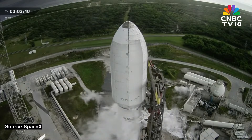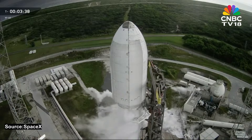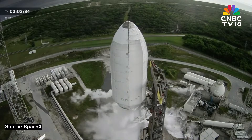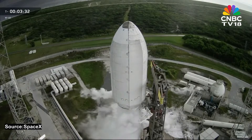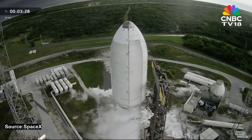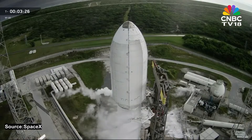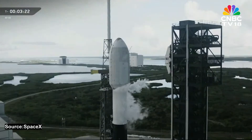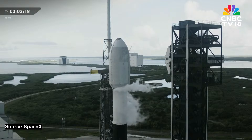You can see on your screen as the strongback is slowly reclining away. Right now both stages are nearly fully loaded with about a million pounds of propellant. That includes RP-1, a highly refined kerosene, and liquid oxygen chilled to under 300 degrees below zero.